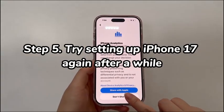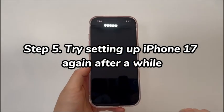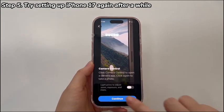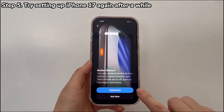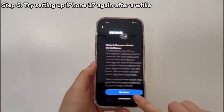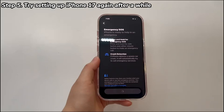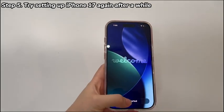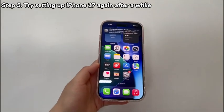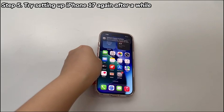Step 5: Try setting up iPhone 17 again after a while. When a new phone is released, there will be a large number of users trying to set up the device at the same time. Due to the limited server capacity, response times might turn slower than usual. If you find you need to wait a while after selecting each option during initial setup of iPhone 17 or iPhone Air, an overloaded server will be the reason. Just wait a few hours or try setting up the phone again the next day.